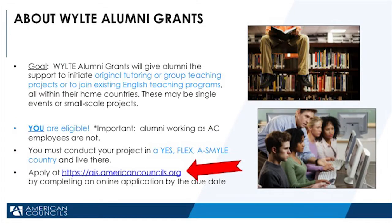The goal of the WILTI Grants Program is to give alumni the support to initiate original tutoring or group teaching projects, or to join existing English teaching programs, all within their home countries and communities. These may be single events or small-scale projects. It's important to know that all WILTI alumni are eligible for this grant, as long as you are not working for American Councils as an employee. Also, any work that you do must be conducted in a country where YES, FLEX, or ACE Mile students are recruited.